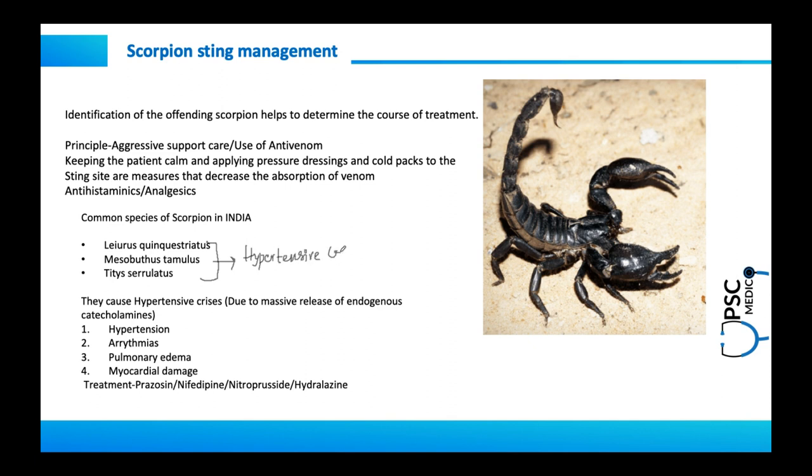In PG entrance examinations, questions are often asked about the drug of choice for scorpion sting. In India, the condition is mainly hypertensive crisis, and it responds very well to prazosin. This is the single key takeaway from this discussion.